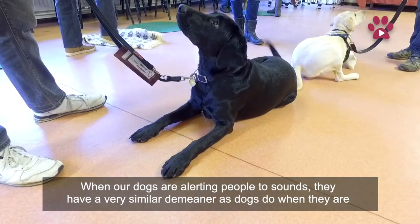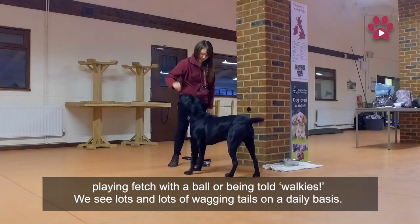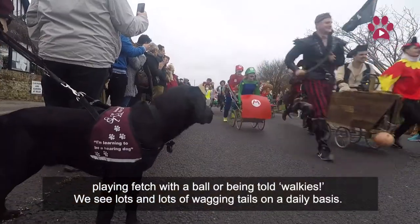When our dogs are alerting people to sounds, they have a very similar demeanour as dogs do when they're playing fetch with a ball. We see lots and lots of wagging tails on a daily basis.